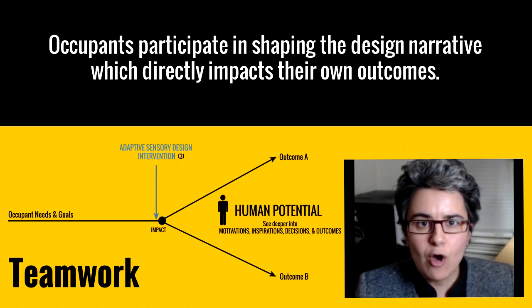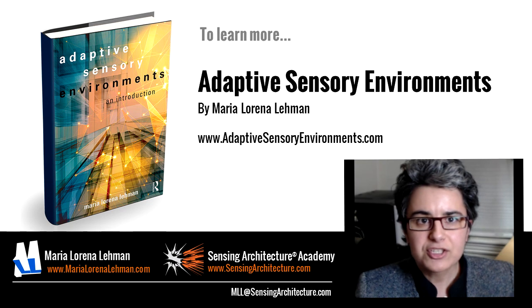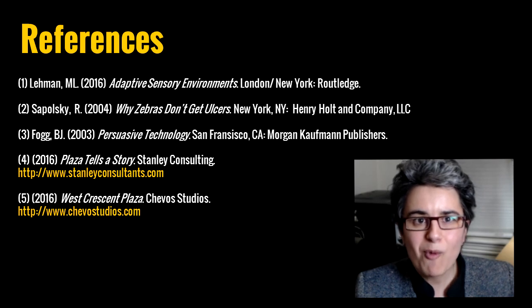If you'd like to learn more about the development, research, and methodologies behind adaptive sensory environments, I invite you to read my book, Adaptive Sensory Environments, and visit my website at marialorenalehman.com. Thank you very much for watching.